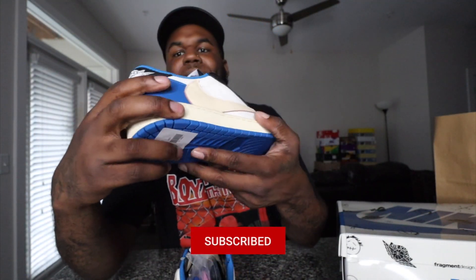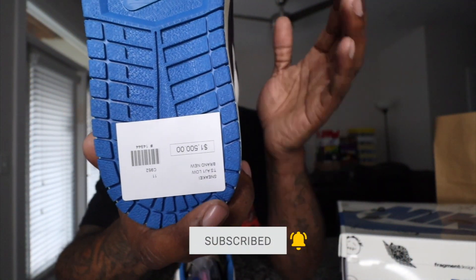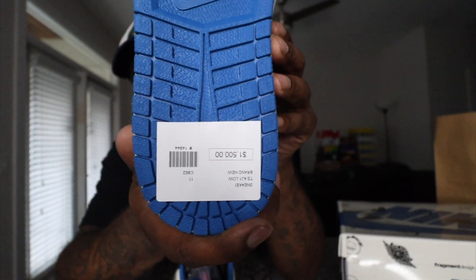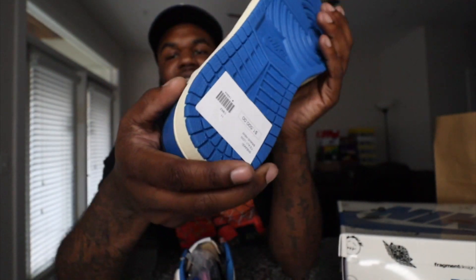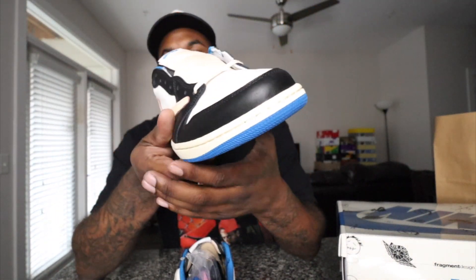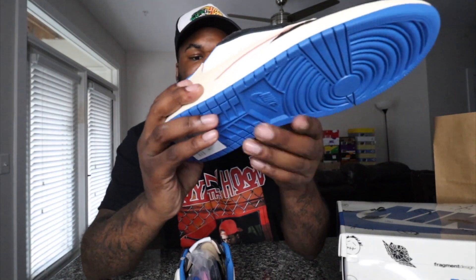Let me show y'all the bottom of the shoe. You can see the price tag still on the shoe — $1,500 plus tax. Your boy wanted to finish putting a check on the shoe, so I had to do some trades and make some moves to get it.